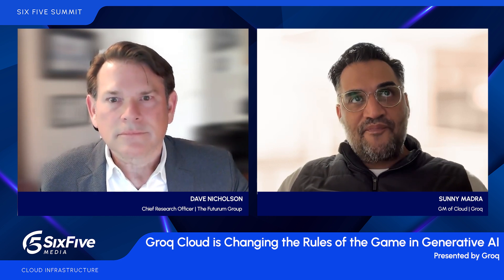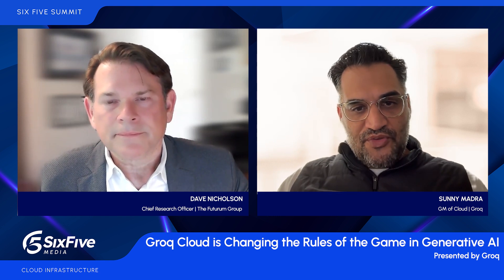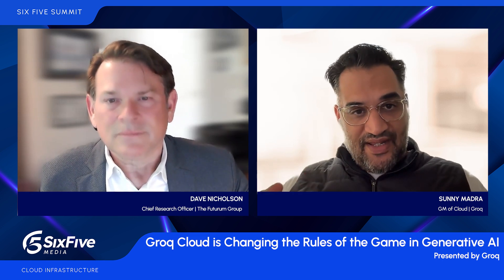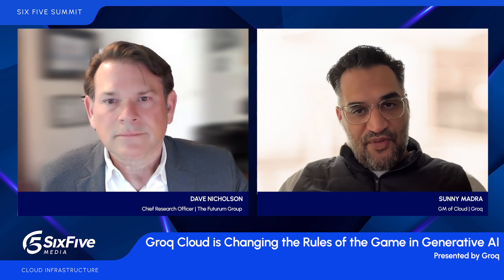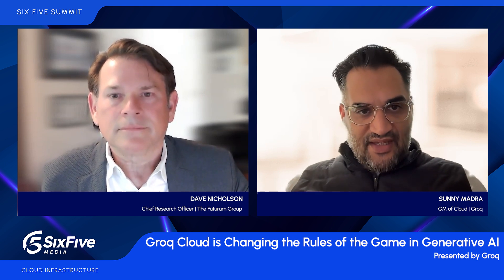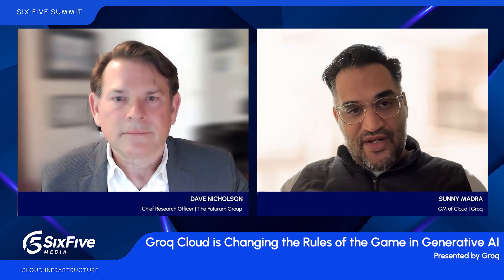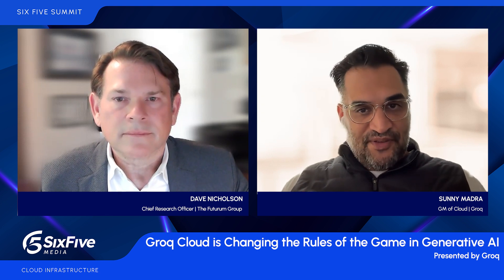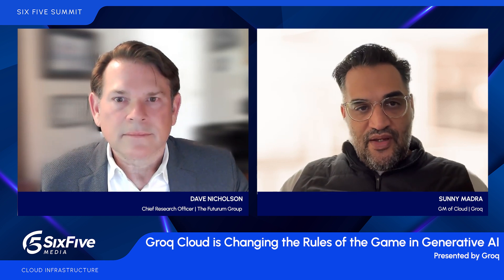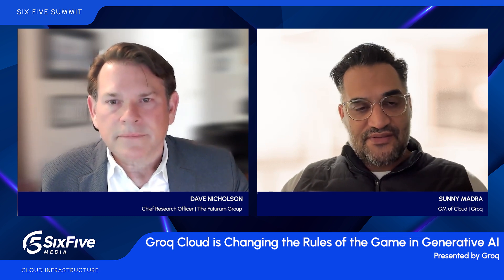When it comes to data and training — when doing inference, we don't really focus on taking any data, which makes it easier for developers to work with us because we're not taking data and using it for training. In fact, we don't store any data. Anything that comes through from an inference perspective is completely passed through. We've done that on purpose because we want to give folks the comfort and understanding that we are not participating in any type of data capture or data retention exercises.